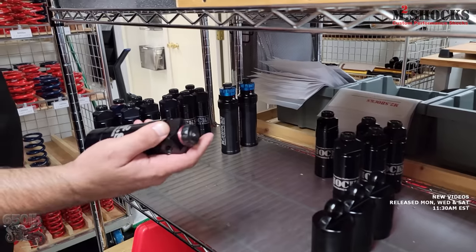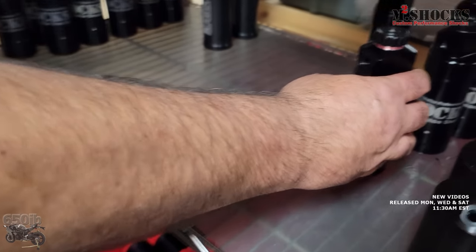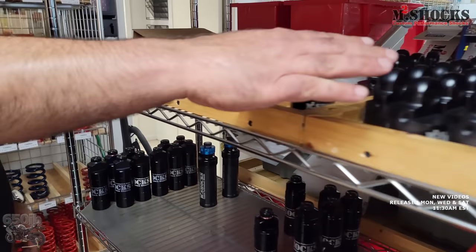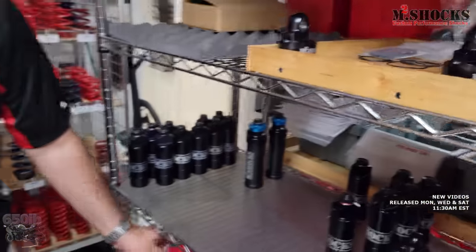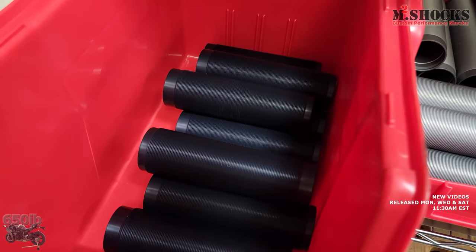There are four components to the shock: the shaft and base, the body tube, the reservoir, and the spring with all the hardware. We pre-assemble most components. This is a double-adjustable reservoir with our logo laser etched in — and here's a triple-adjustable. Our body tubes are all the same length; we cut them to size, re-cut the seat for the O-ring. We can have a custom shock put together usually within 24 hours if there's a rush.